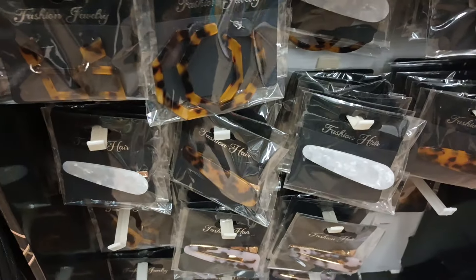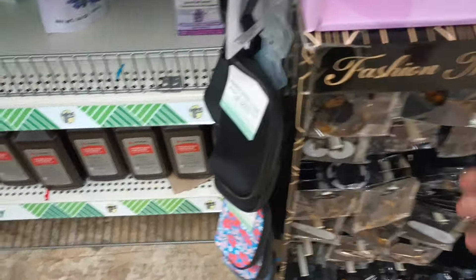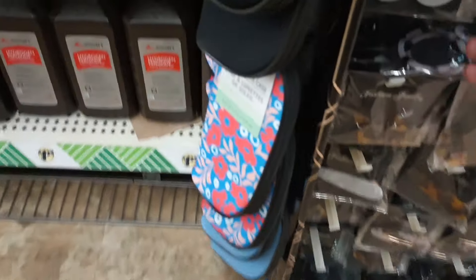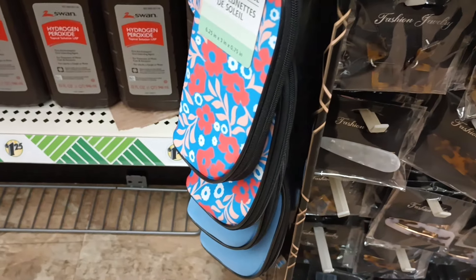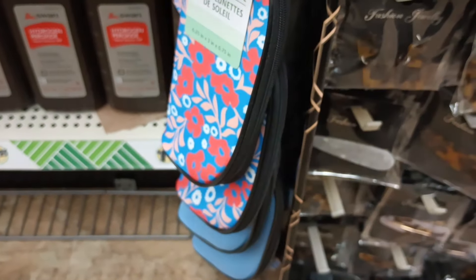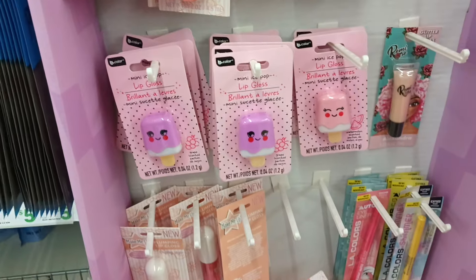If you guys tried the earrings let me know how you like them. I've never tried them because I don't really like big earrings — I'm kind of a small earring kind of girl. But these are cute. I like this one, it's not too big, they look pretty. I'm just not into the dangly ones. I'd wear something like that if I'm going somewhere special.